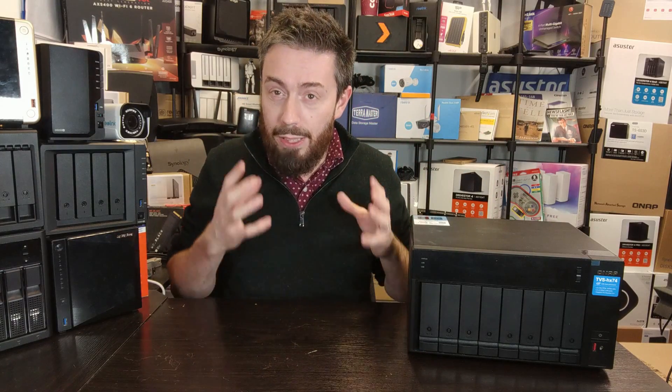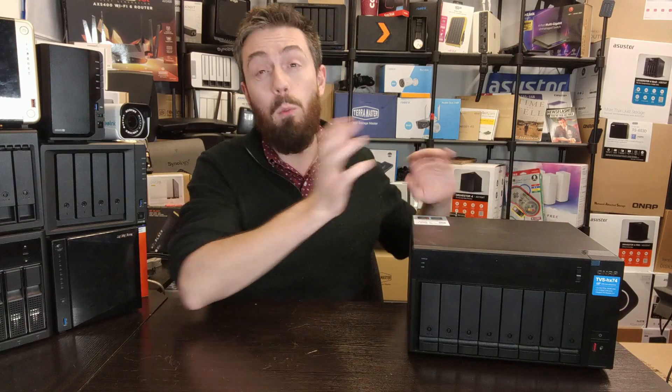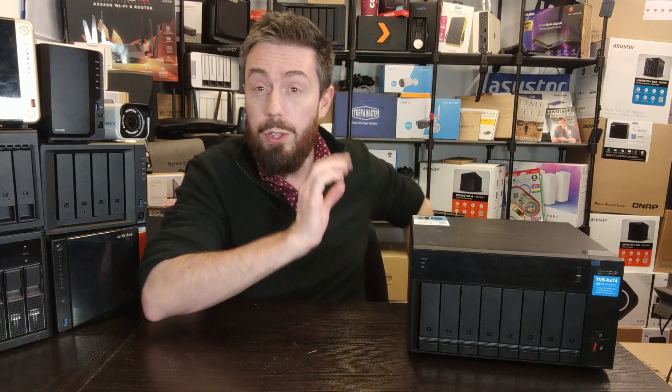Starting with number one: that processor. The fact that this 8-bay NAS arrives with a 12th Gen Intel Core processor means so very much. It comes with either an i5, i7, or i9, with a ridiculous number of cores and threads, but more importantly a tremendous architecture. I'm highlighting the CPU not just because it's 12th Gen — 13th Gen arrived in late spring/early summer 2022 — but because we're seeing so many higher-end desktop NAS systems giving the elbow to Intel. Intel themselves are slowly phasing out the Pentium and Celeron branding.